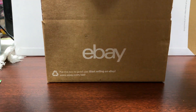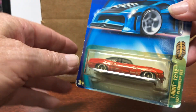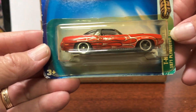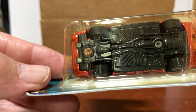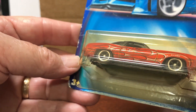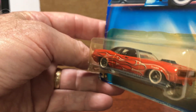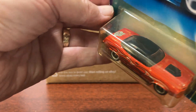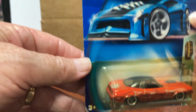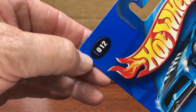And the next one is the 1971 Plymouth GTX. This one does not have real riders. This is from 2003 — 2003 right there.